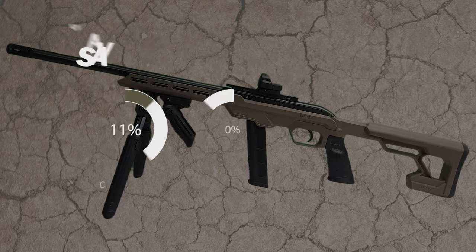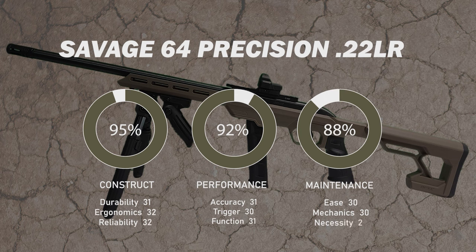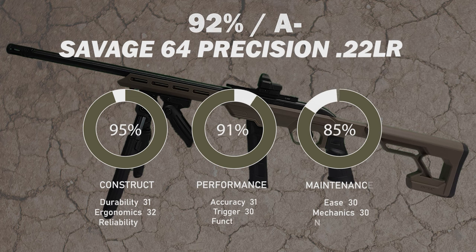Our scoring system consists of three components — construct, performance, and maintenance — each having three additional subcomponents, with each of these subcomponents evaluated at 33.3%. The scores are then tallied up and divided by three for an overall rating. Midwest Magnum considers any score above 85% to be a quality firearm. The Savage 64 Precision in 22 long rifle scored a 92% with an overall A- rating.